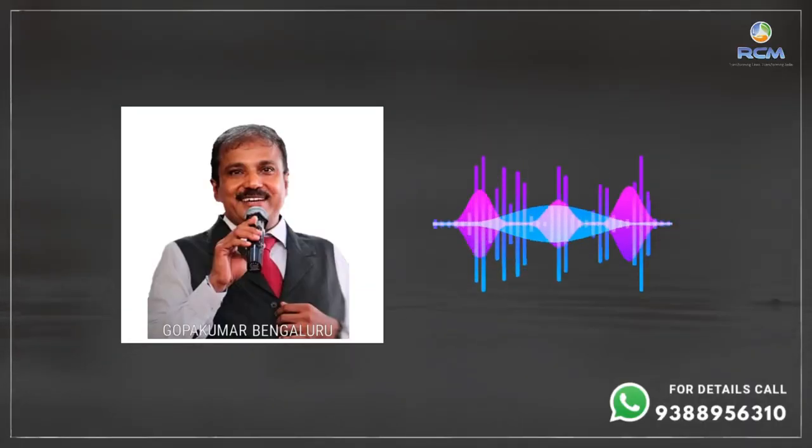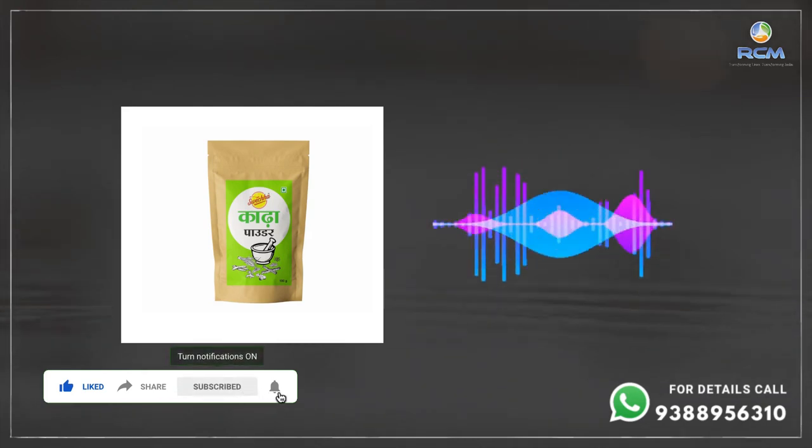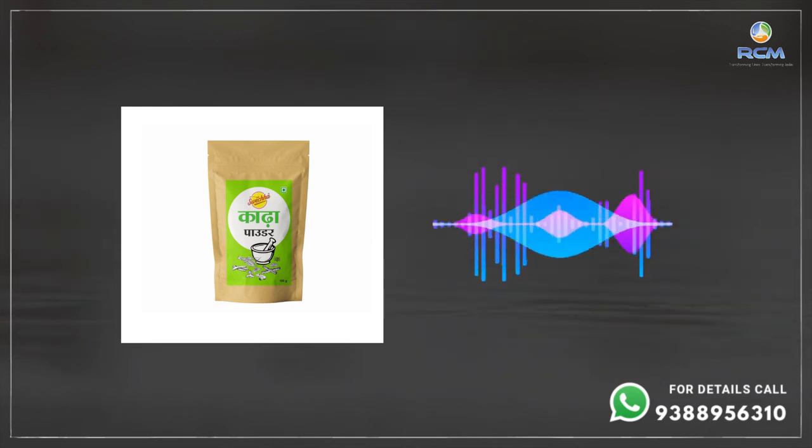Jay RCM! Good RCM. This is Gopakumar from Bangalore. There are many new products coming up in RCM which are very good for improving our immunity as well as our body conditions. One of the latest launched products is the Kada Powder — RCM Kada Powder. This kind of powder was initially prepared at homes in olden days.